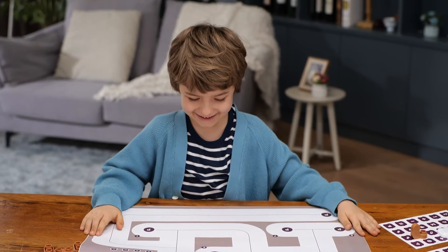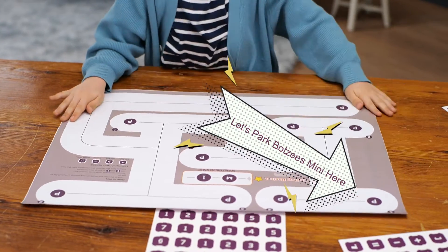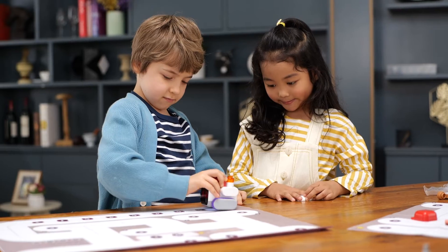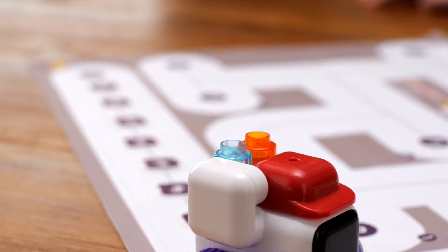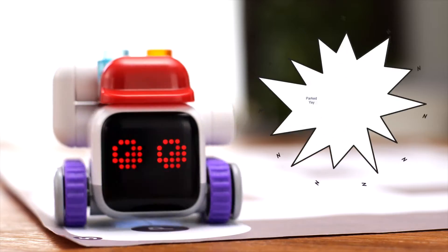Let's park BOTSYS MINI to the assigned spot. Find the correct command cards and put them in the coding area in the correct order. No mission! Scan the map code on the top, then see BOTSYS MINI follow the map line, and execute the commands to park at the correct spot. We did it!